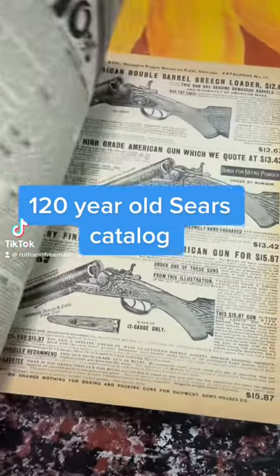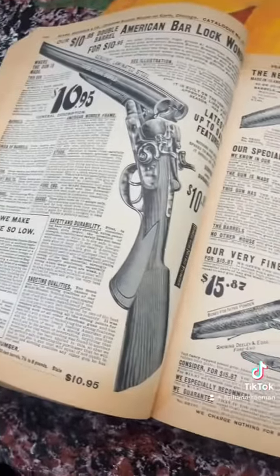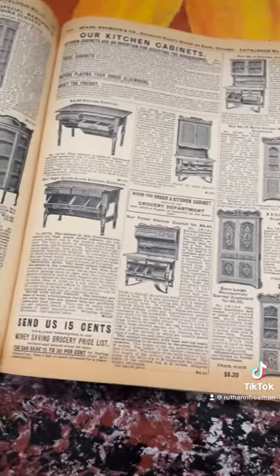Let's look at a Sears catalog that's over 100 years old. This particular one is from 1902, and the most shocking thing about it is going to be the prices.